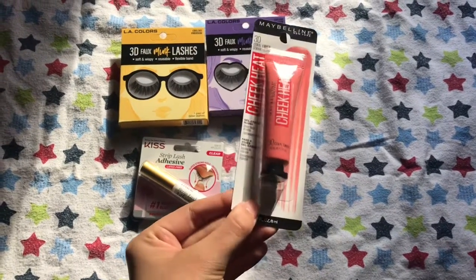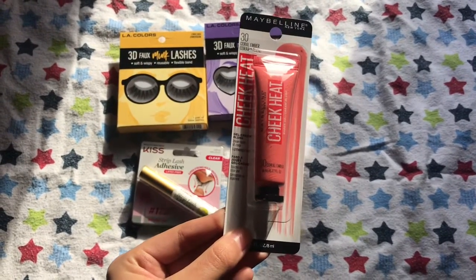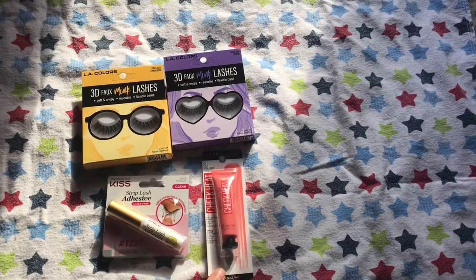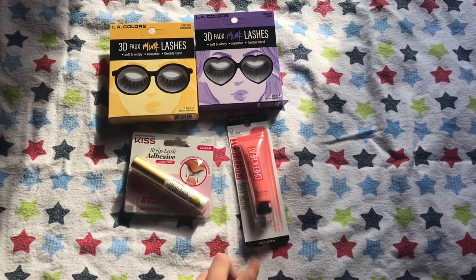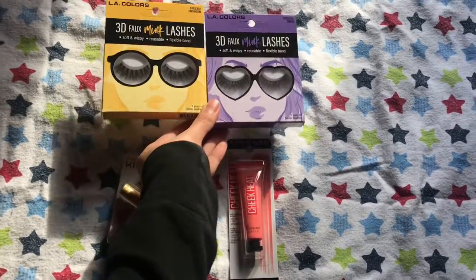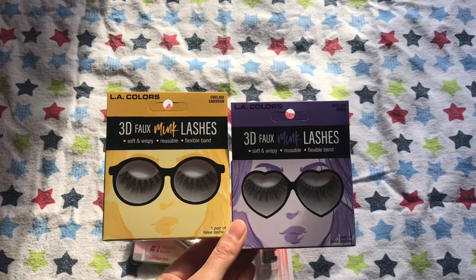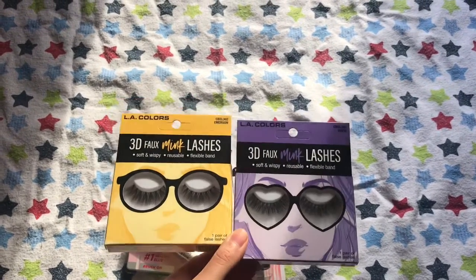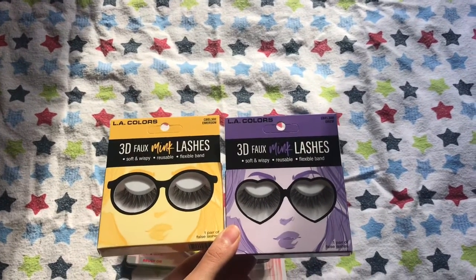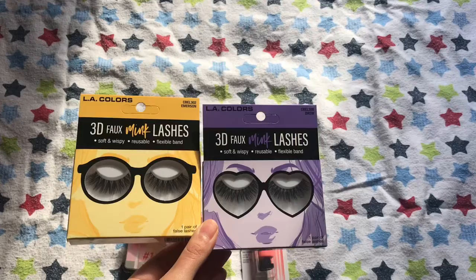Next I got the Maybelline Cheek Heat cream blush in the shade 30 Coral. This retails for around $5. I also got two of the ilike Colors 3D Full Mink Lashes. They seem very nice — more of a natural style lash, which is one I'm willing to go for.